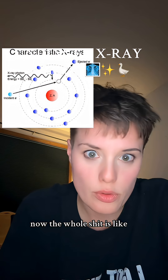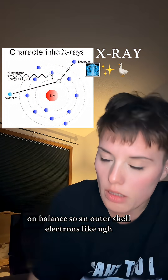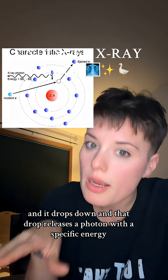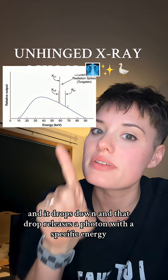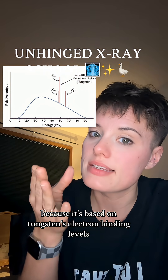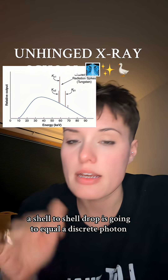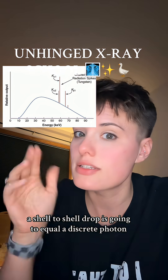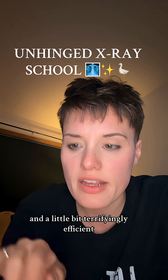Now the whole atom is off balance, so an outer shell electron drops down to fill the vacancy, and that drop releases a photon with a specific energy — because it's based on Tungsten's electron binding levels. A shell-to-shell drop equals a discrete photon. This one is neat, predictable, and a little bit terrifyingly efficient.